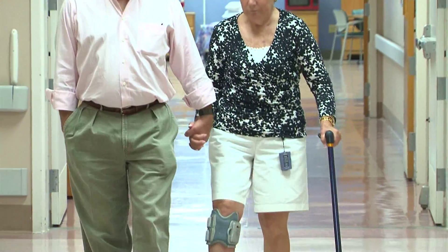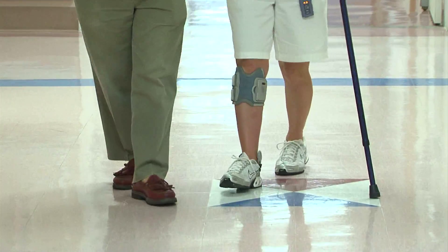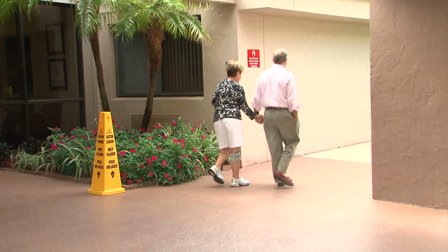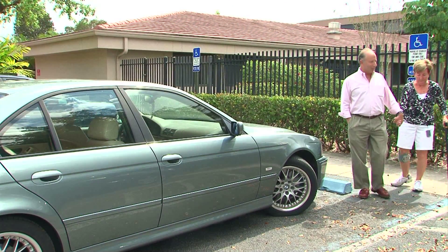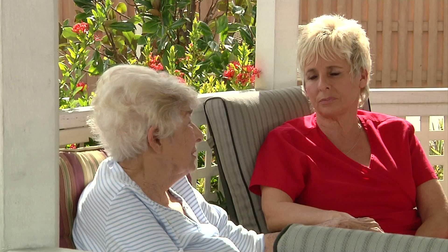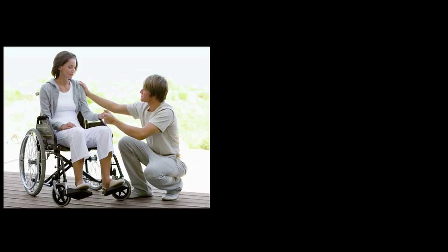There was a time when certain medical ailments couldn't be treated. Those days are over for people like Betty, who can continue to move forward in life without missing a step. Now I'm much more independent — I can walk myself around the block. Having this Bioness device has really given quality to my life.